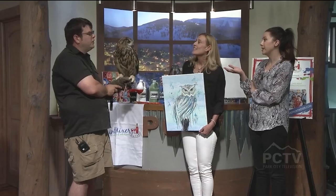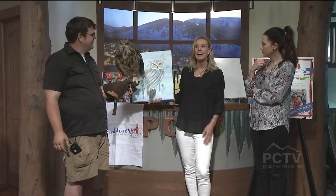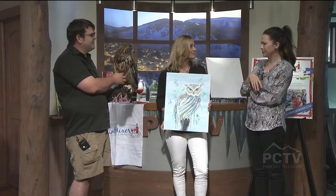Where can we go online to find out more about what you guys are doing? Naturefound.org for more information about the Utah Nature Foundation. And thepaintmixer.com is where you can register — that is Friday night. Thank you so much, Nikki and Eric. It has been such a pleasure to have you guys here — thank you for bringing Bubo. We'll be right back after this commercial break. We have much more to share with you right here on the Mountain Morning Show.